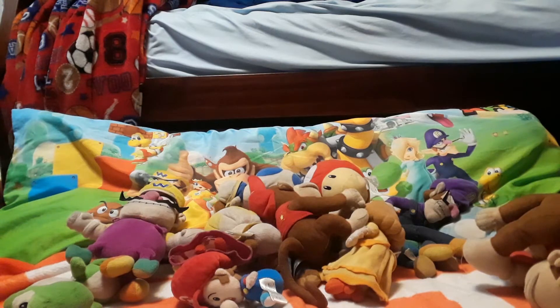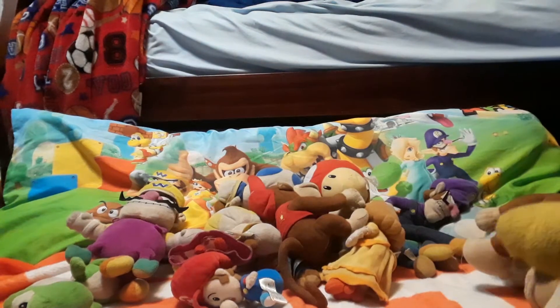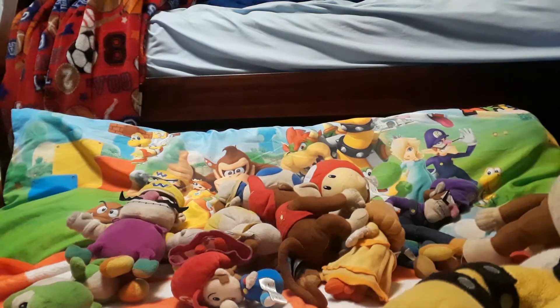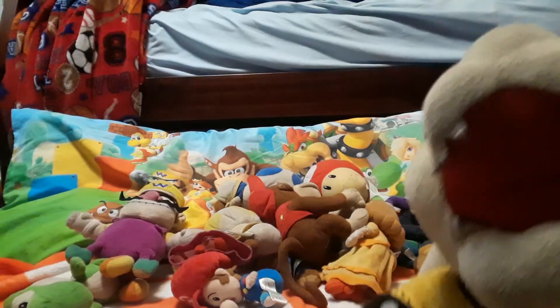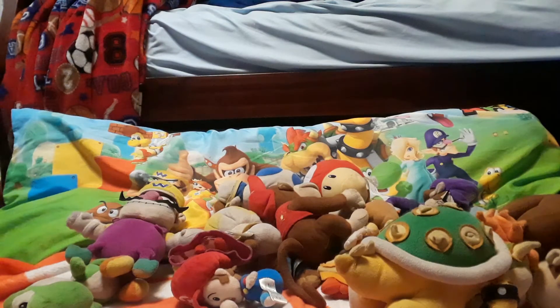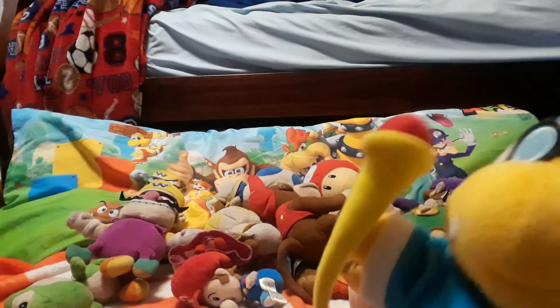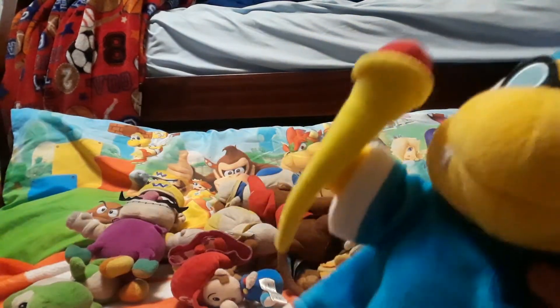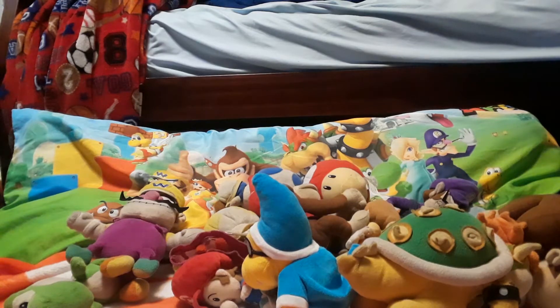Here we have Bowser himself — I got him for my birthday along with Bowser Jr., who is somewhere with Toad. Bowser is very old. I might as well show off Kamek too — he's pretty newer. As you might remember, Kamek was in my first video, that was like the first day I got him. He's still very soft — the plushy softness isn't worn out like the others.